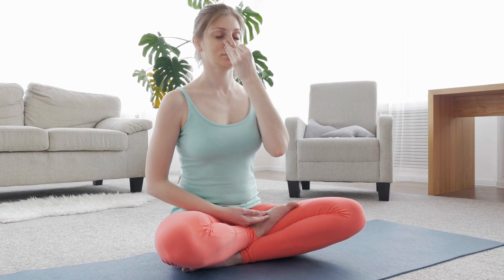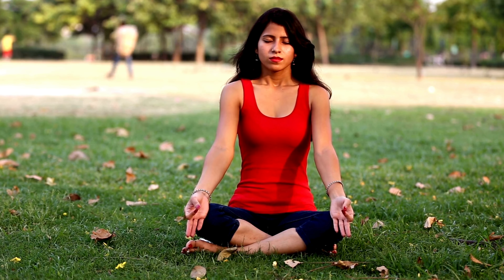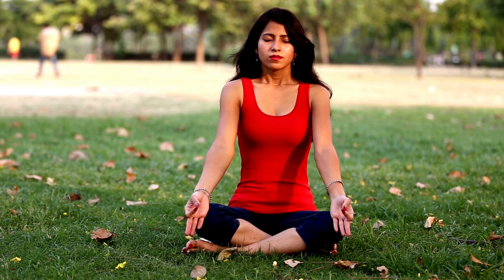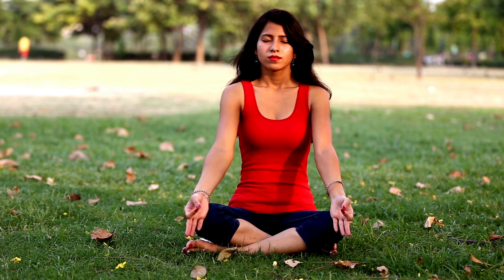Close your eyes, take a deep breath in through your nose, hold it for a few seconds, and then exhale slowly through your mouth. Do this a few times, and you'll start to feel more grounded and less overwhelmed.